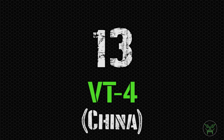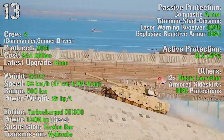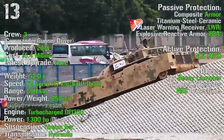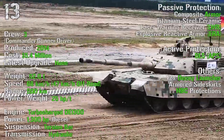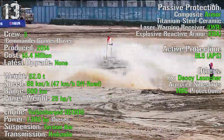At the 13th spot we can find the VT-4 from China. It's been produced from 2014 with a cost of 5.4 million dollars. It has a crew of 3 and a weight of 52 tons. It can reach a maximum speed of 68 km/h on-road or 47 km/h off-road, with a maximum range of 500 km and an engine of 1300 HP.